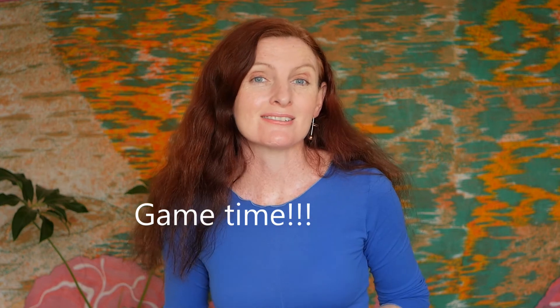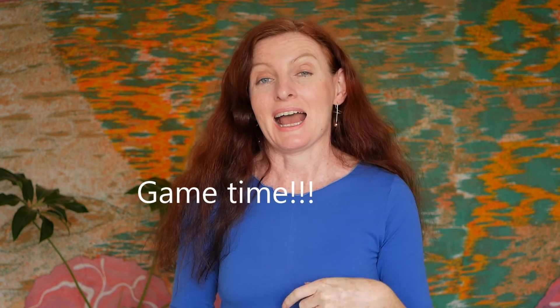Now it's time for a facial expression game! You have to guess the face that I'm doing. I'm going to roll the cube and I won't show you which face it lands on — you have to guess. Okay, are you ready? Here we go. Did you guess? That's right — sad! Okay, here's another one. That's right, it was sad again!